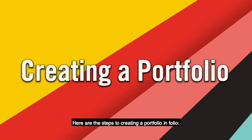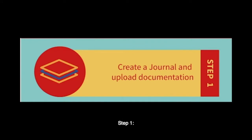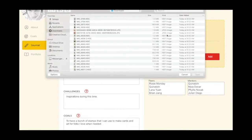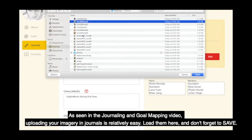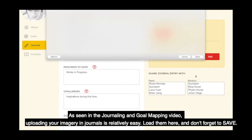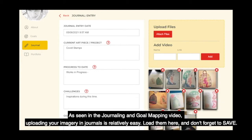Here are the steps to creating a portfolio in Folio. Step one: create a journal and upload documentation. This can be works in progress and or final outputs. Or open a journal that you've already created that relates to the work you want to upload. As seen in the journaling and goal mapping video, uploading your imagery in journals is relatively easy. Load them here and don't forget to save.